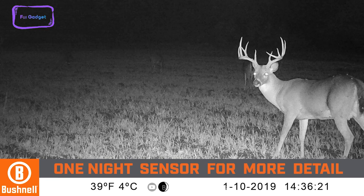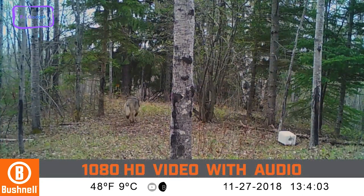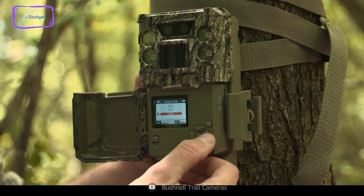The Core Dual Sensor technology allows for sharper, richer images during the day and consistent further illumination at night. In addition, it can capture 1080p at 60fps video with audio.